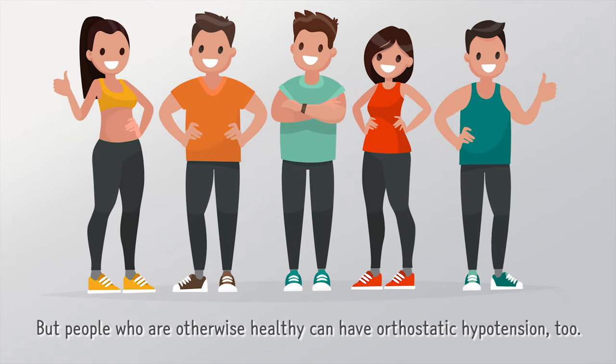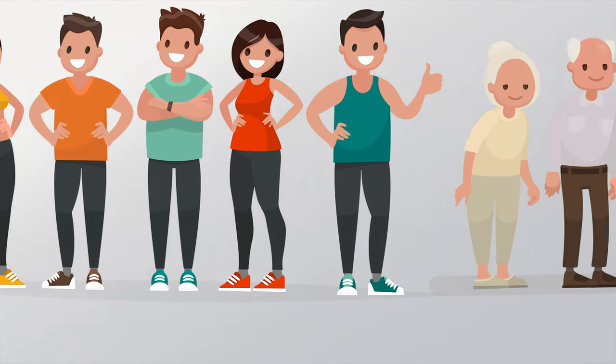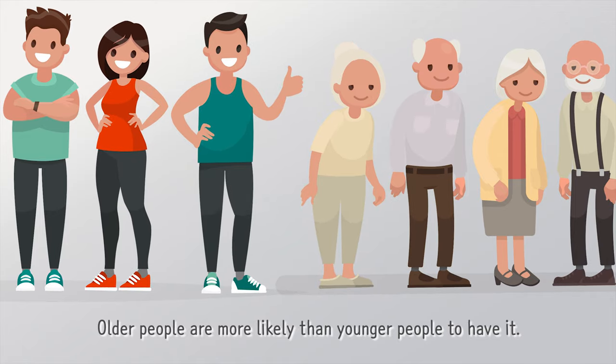But people who are otherwise healthy can have orthostatic hypotension too. Older people are more likely than younger people to have it.